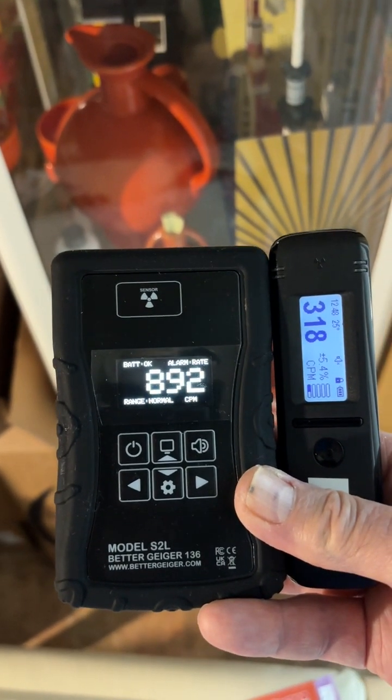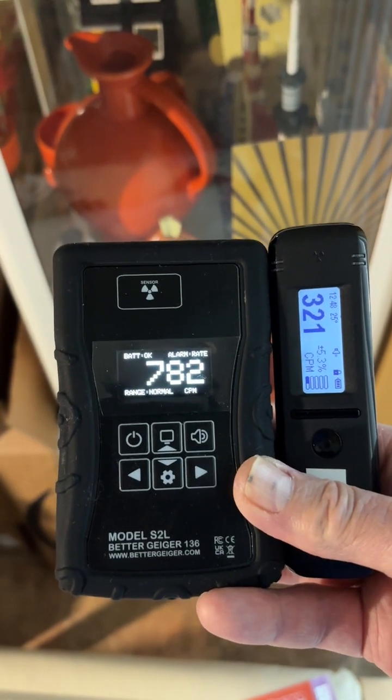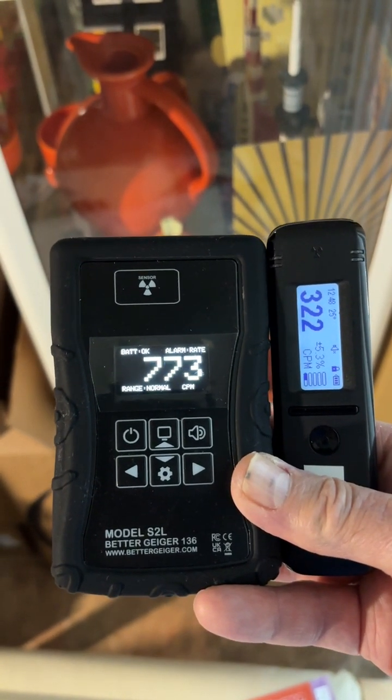They're two separate instruments, completely different instruments. I'm not going to go into comparisons between them — just for the use when you're out prospecting and looking for items.